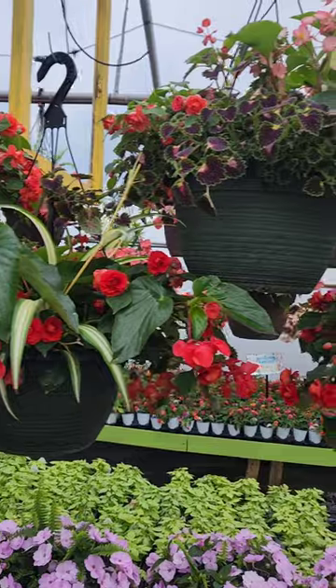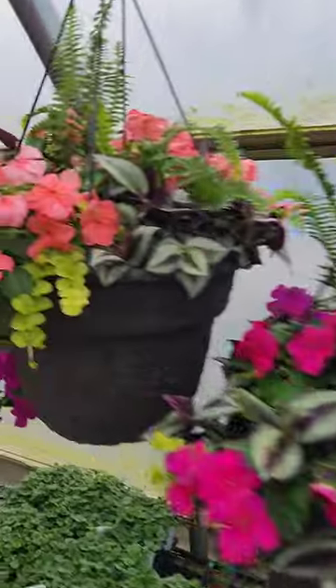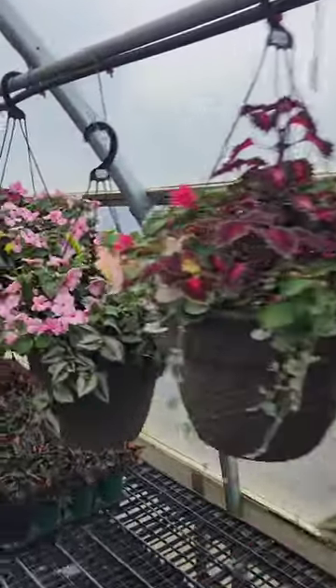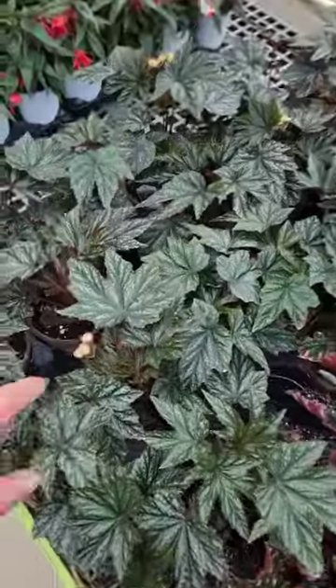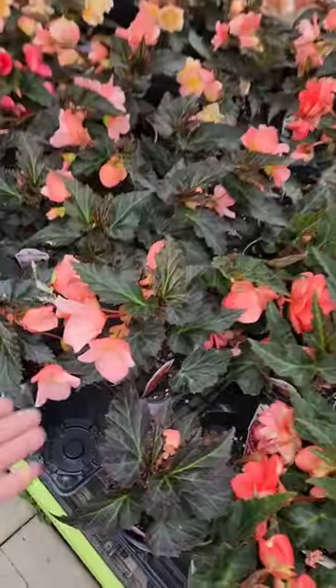Our premium shade mixed baskets are ready as well. We have several different varieties this year with different begonias, double impatiens, single impatiens, and all the fixings inside — nice fern combos in these. So the selection right now is pretty great. Some really cool begonias: Ariel, Cracklin' Rosie, Griffin — one of the coolest begonias you can grow. Large begonias. And then a lot of our really nice flowering begonias are rolling out right now.